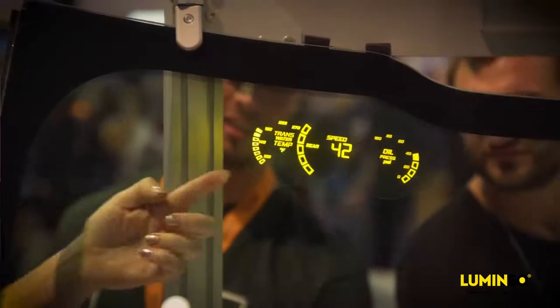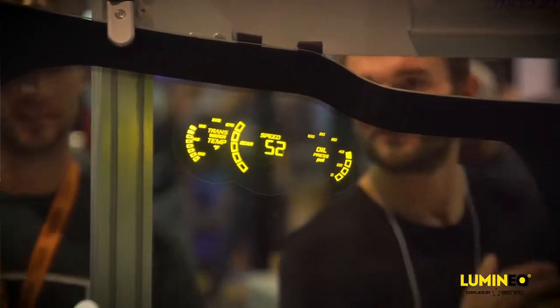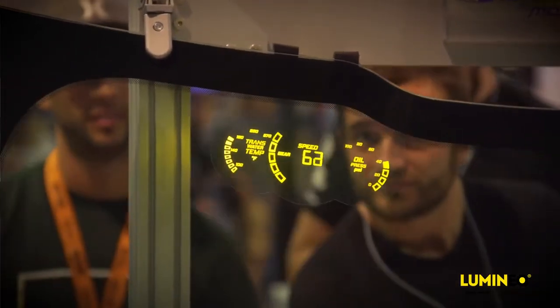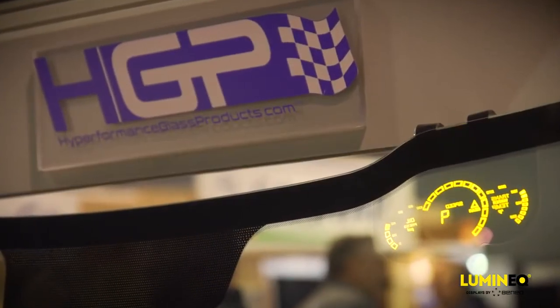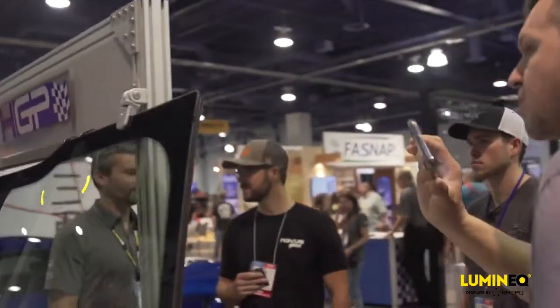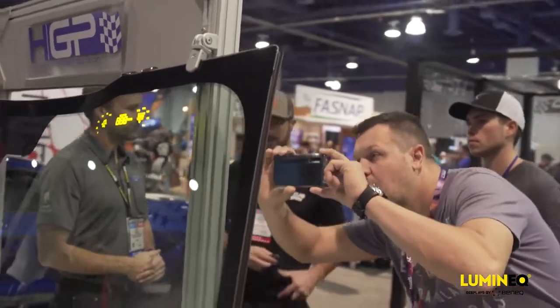The technology embedded in this particular windshield is very sophisticated. Luminec and Benic are the leaders in that technology, and that's why we've decided to partner with them. With this ultra-rugged, hyper-tough product, we can now put our gauges into the glass and sell direct to consumers.